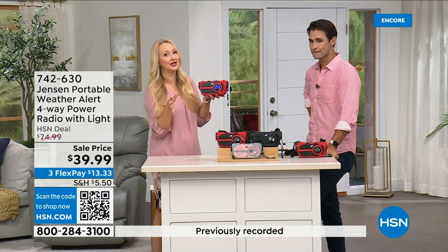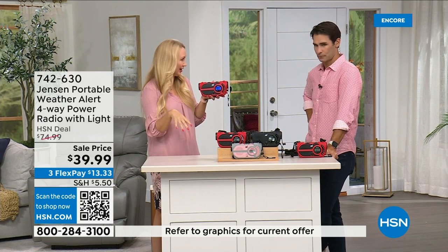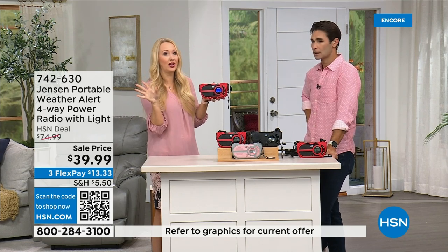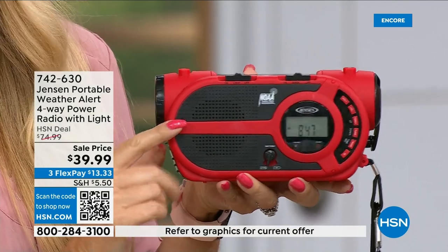It used to be just Florida with hurricanes. Now it's basically all over the country — inclement weather, power outages. This is going to give you up-to-the-minute information you need to make great decisions for your family: should we evacuate, should we hunker down? Right in the palm of your hand, from Jensen — sound innovators since 1927.